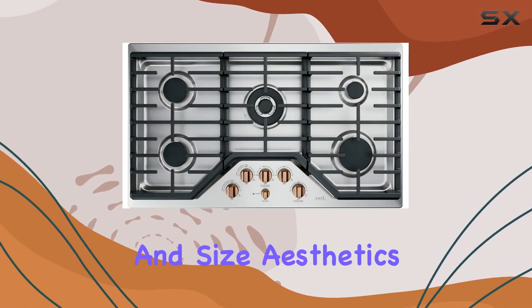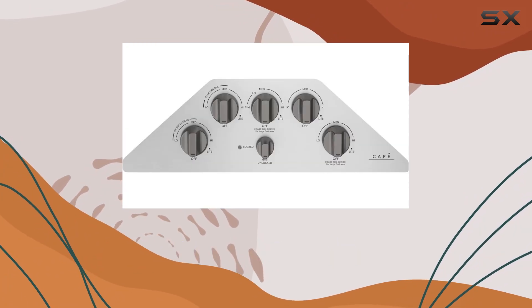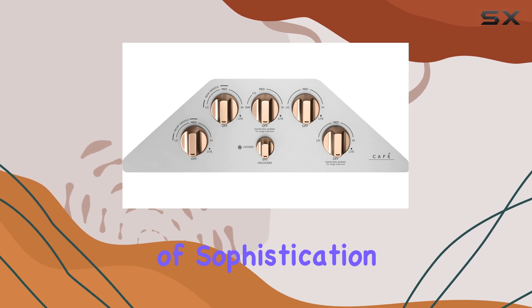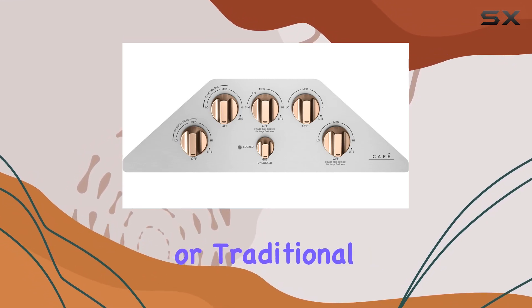But it's not just about performance and size — aesthetics play a crucial role too. The sleek stainless steel finish adds a touch of sophistication to any kitchen, seamlessly blending with modern or traditional decor.